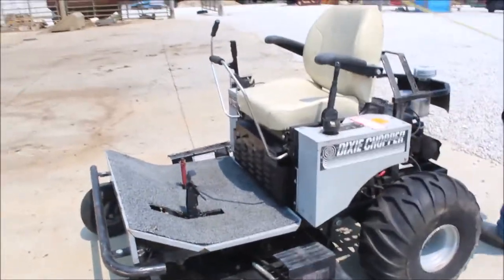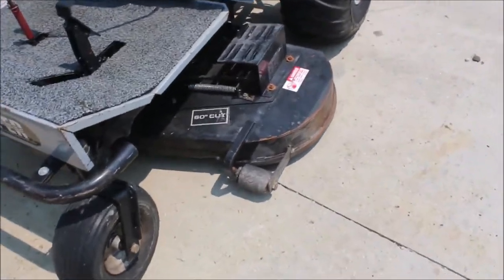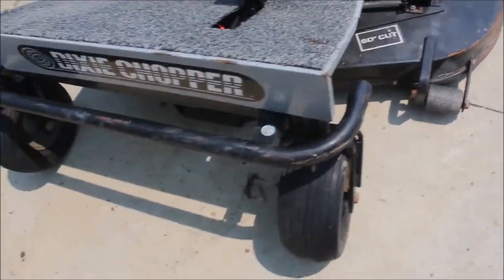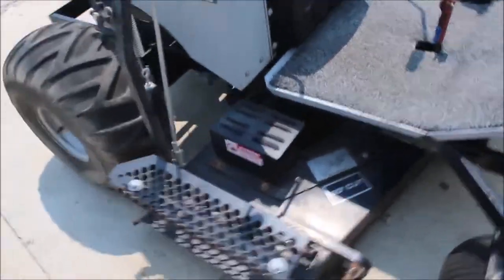Here's a Dixie Chopper. It's got your 60-inch deck. Got your Coker engine on it. Right here guys, let me show you.